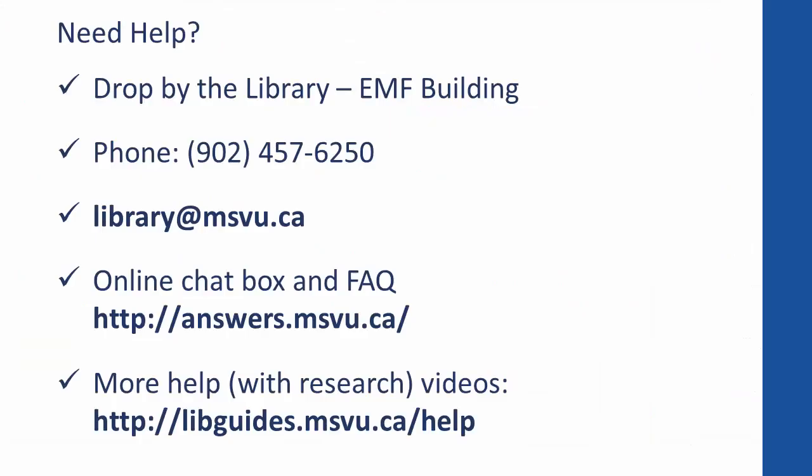This has been a quick introduction to finding books at the Mount Library. If you need any assistance, please let us know. We would be happy to help you.